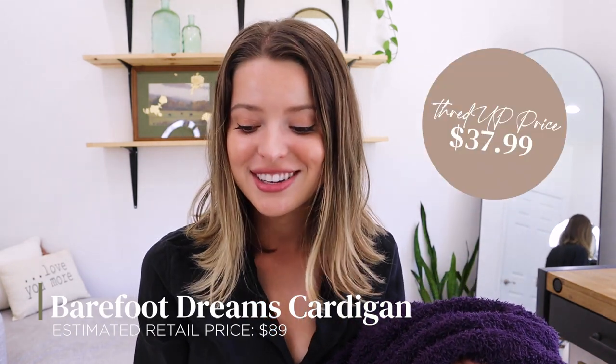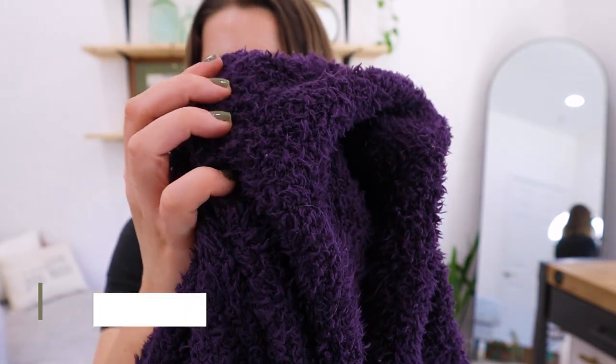We have moved on to the medium box — I'm so excited to see what's in this one. I think the Barefoot Dreams cardigan is in here — oh, it is! Oh my goodness, it is so plush — it takes up the whole box. This is the softest, plushest thing I've ever seen. Now I think I do need to also find a robe, because if it's anything like this, that is an amazing robe. This is typically $89 by Barefoot Dreams and we got it for $37. I don't think I'm going to want to take it off.